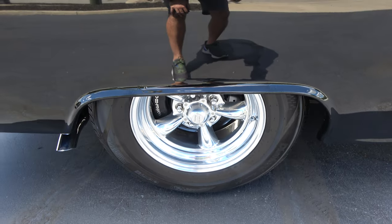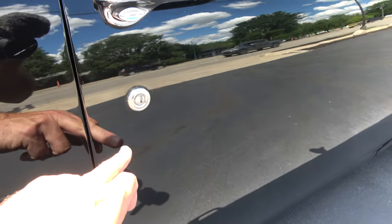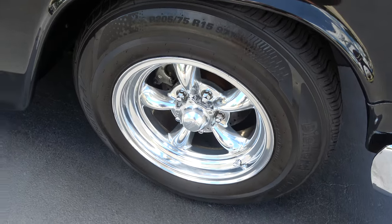It's got 15-inch American Racing Torque Rush wheels. You can see it's got the Wilwood rear disc brakes. Does have front disc brakes as well — it's got slotted and drilled rotors all the way around.